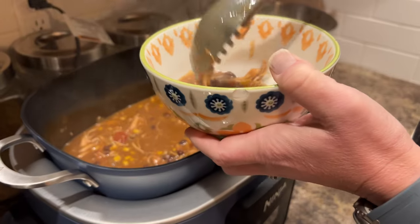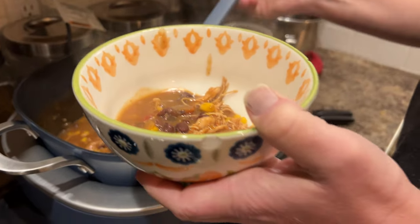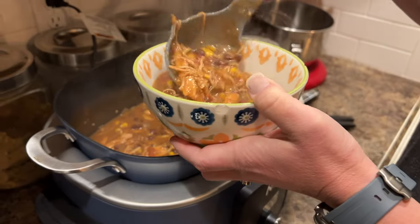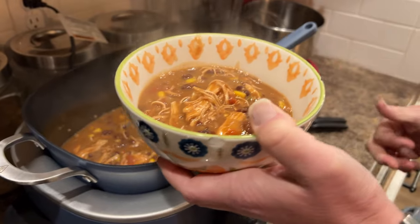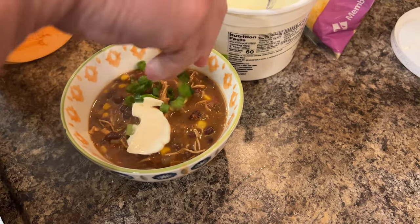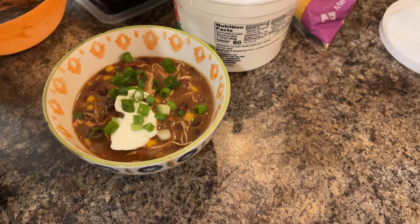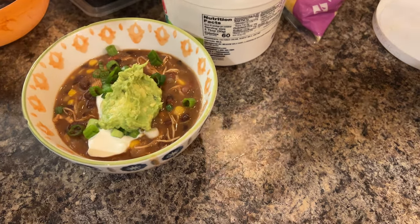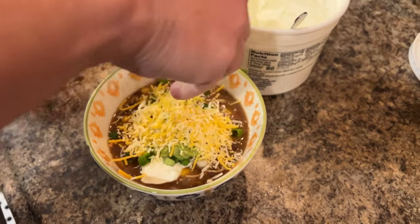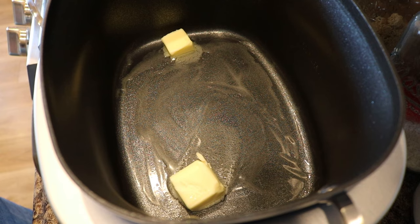Here we are plating — putting our soup in a bowl. The only thing my kids complained about was the corn, which is why you can make this your own. Key to cooking: make it what your family likes. We have some sour cream, chopped green onion, avocado, and shredded cheese — all optional toppings, but they make it great. And tortilla chips at the table.